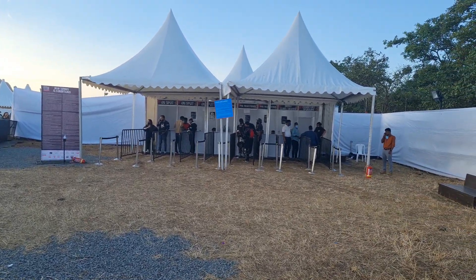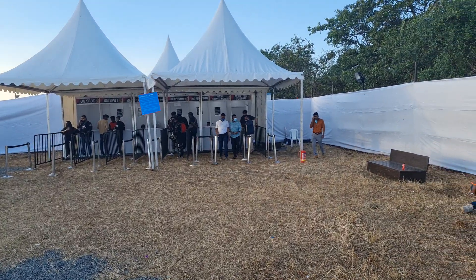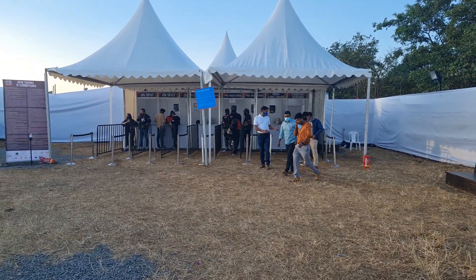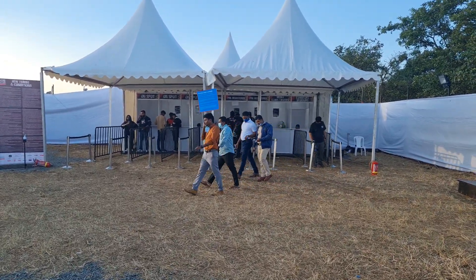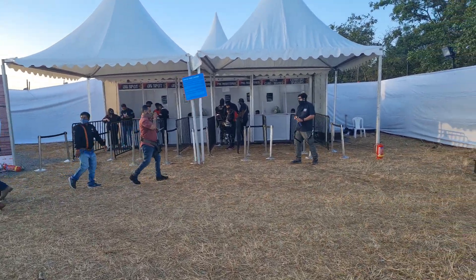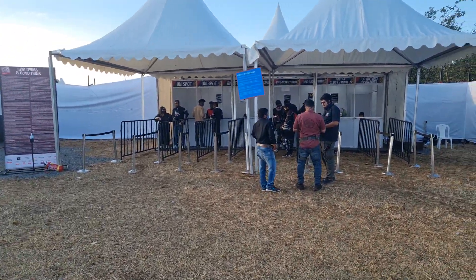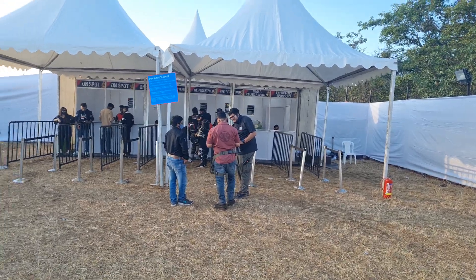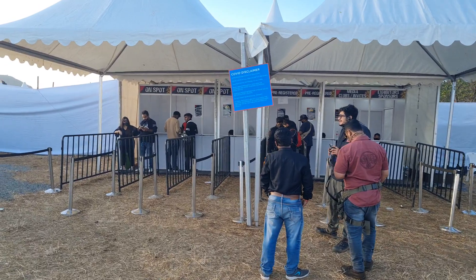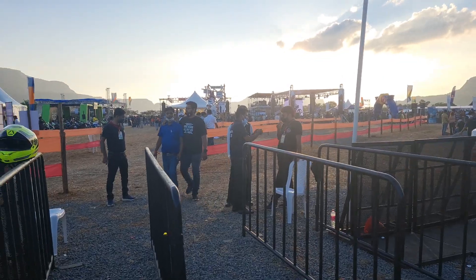Hey guys, welcome to Motor Rides, this is Vipul and we are at India Bike Week 2021. We understand that most of you might have missed coming to IBW due to COVID and we did not want you to miss out on what's happening here, so we thought of giving you a complete tour of all the stalls. Let's start with the registration stall — this is the registration desk where you come and register, and then we'll make our way to the main event ground.